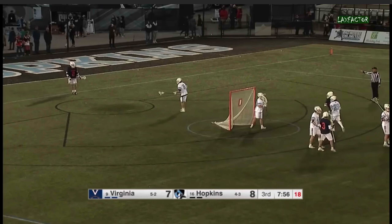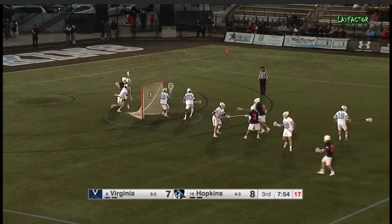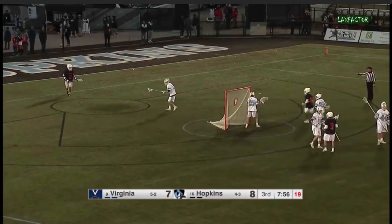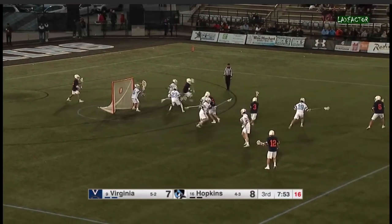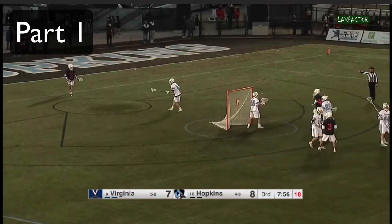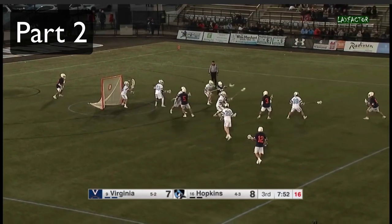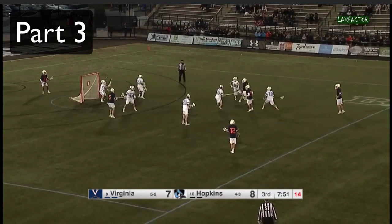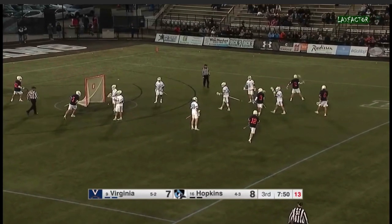I'll play the clip for you and then we'll talk about it, so don't worry about missing it. This was an awesome dodge, and the cool part about film is that we can break this dodge down step by step. In this case there are three parts to this dodge: part one is the initial move where he sprints up towards the left side of the cage, part two is the hesitation he throws at his defender, and part three is an amazing shot and score.